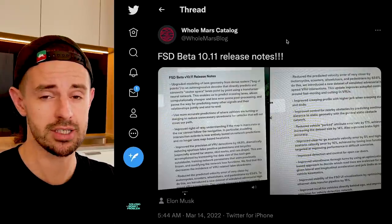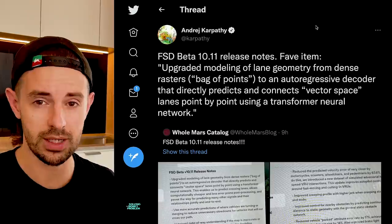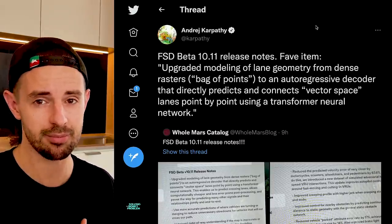FSD Beta version 10.11 has been released. Andre Karpathy, who is leading Tesla's FSD efforts, retweets and shares his favorite change in the update. And this is no ordinary update. We're going to be running through point by point all of the changes and discussing the implications, and look at the stunning rate of progress Tesla is making.